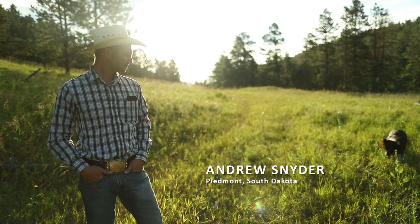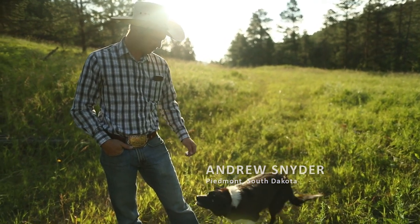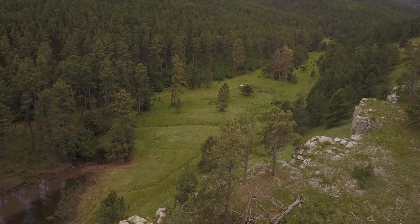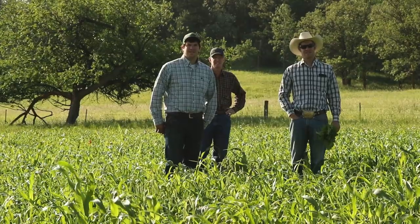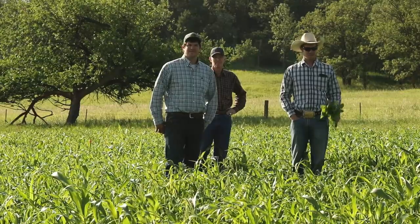I am Andrew Snyder. I am the fourth generation to be here at the Snyder Ranch at our current location. We are nestled against the Black Hills in between Sturgis and Rapid City, South Dakota. We have a ranching operation with myself, my middle brother Daniel, and my dad.